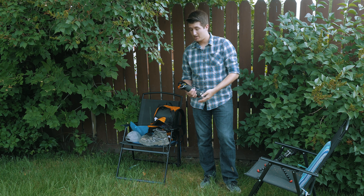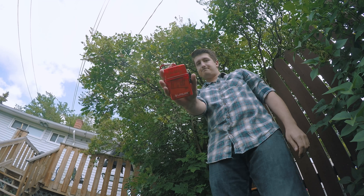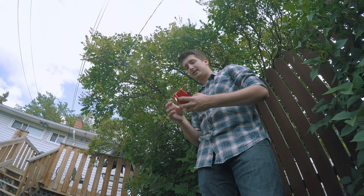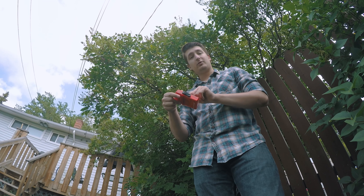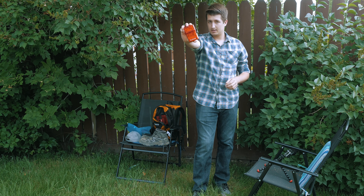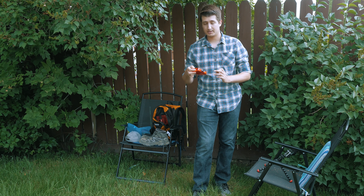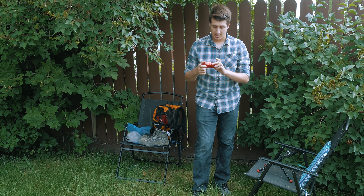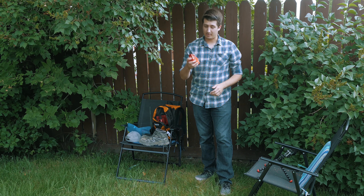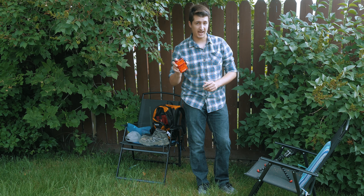Next in my pack: a first aid kit. This one's waterproof, which I really like. It's got band aids, gauze, tape. I also put a tick removal kit in here, which is really good. It's got cotton swabs, cotton balls, and I believe there are some antiseptic wipes in here as well. Just like the bear spray, everyone in your group should have some kind of first aid kit on them.